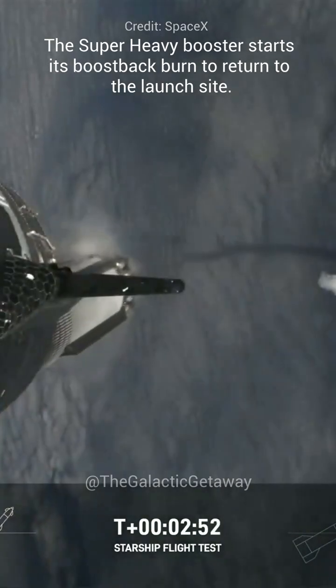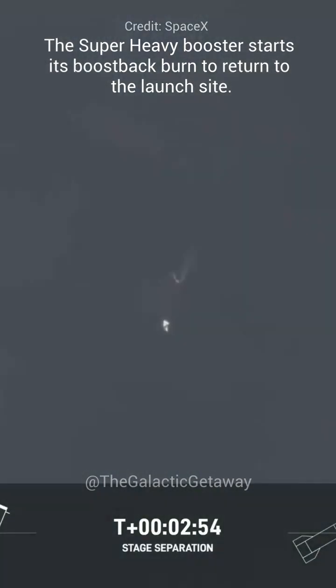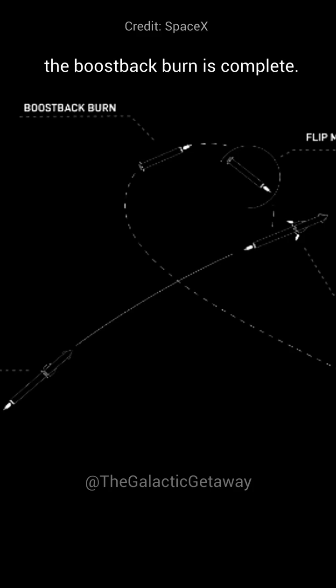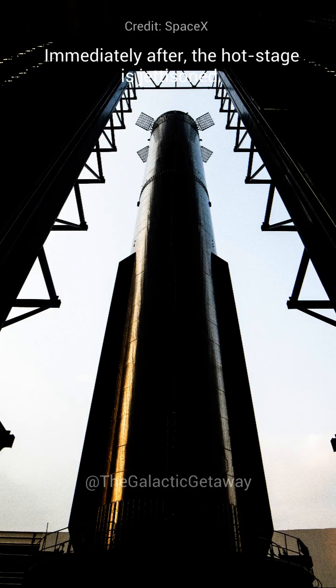5 seconds later, the Super Heavy booster will start its boost back burn to return to the launch site, and about 1 minute later, the boost back burn will be complete. Immediately after, the hot stage is jettisoned.